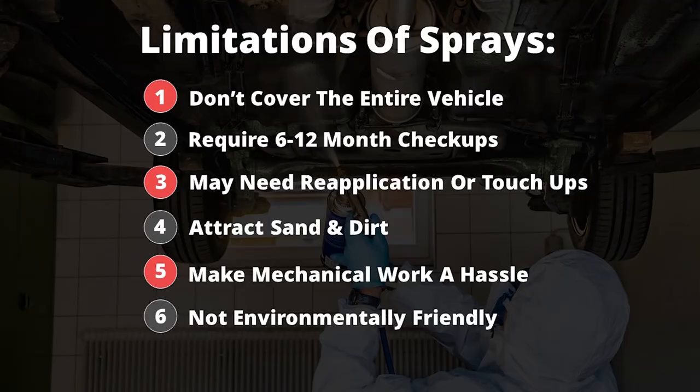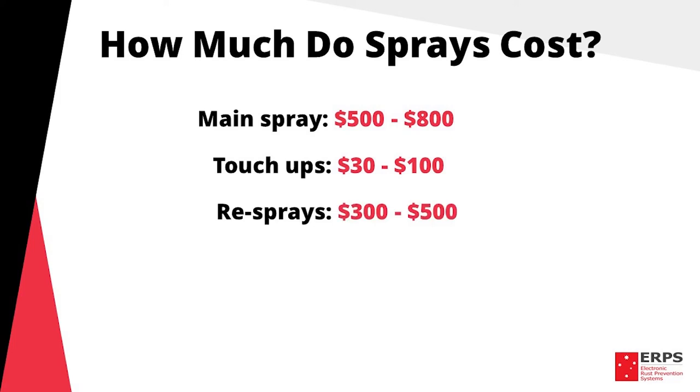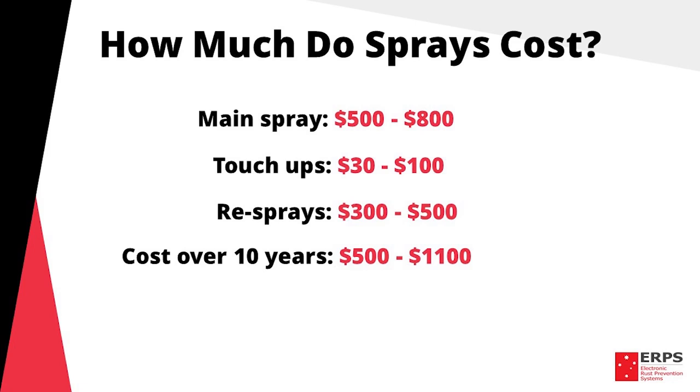But what do these sprays cost? Generally, sprays cost anywhere from five to eight hundred dollars depending on where you get it done and the level of protection you're after. Touch-ups range anywhere between thirty and a hundred dollars, and re-sprays anywhere from three to five hundred. This gives you a cost over ten years of anywhere between five hundred and eleven hundred dollars, depending on the type of spray you get, how well it's done, and how often it needs re-application or touching up.